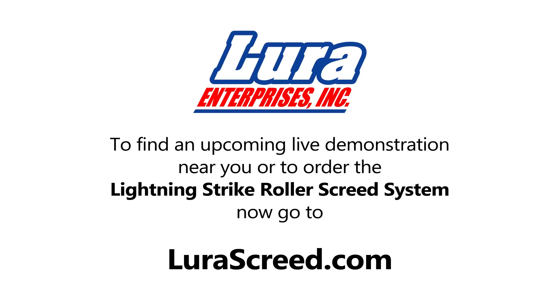To find an upcoming live demo near you or to order the Lightning Strike Roller Screed system, visit lurascreed.com.